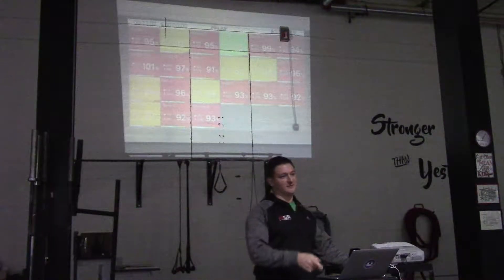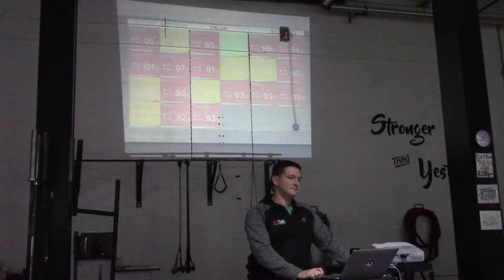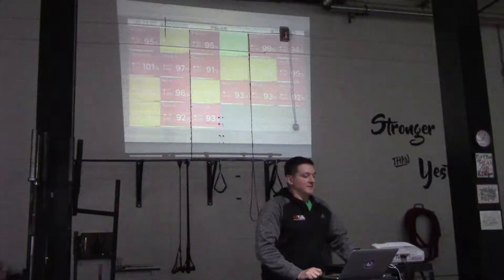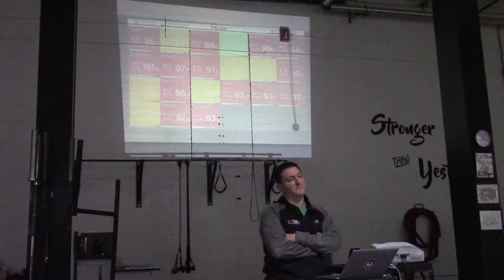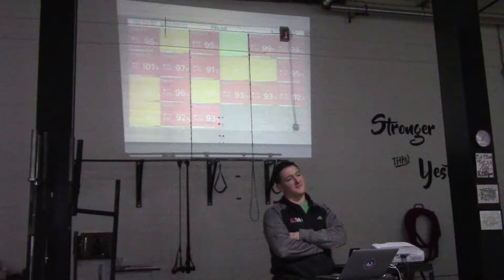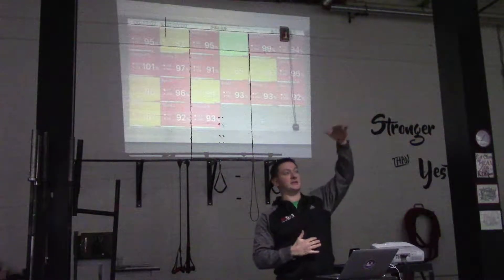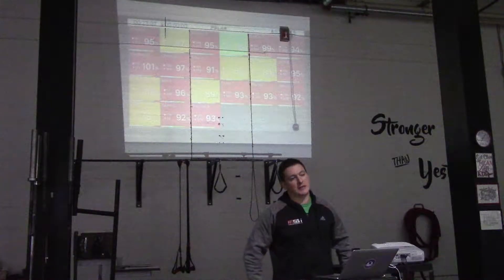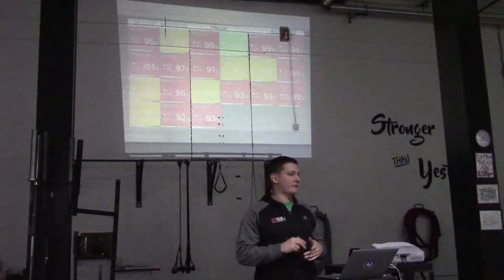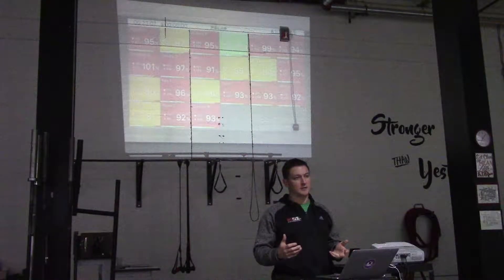A member asked: what if you can work in the red and sustain it without feeling like you're dying? There could be a couple things going on — your conditioning level could be higher than your strength level. Also, the app uses a standard 220 minus your age formula to figure out your zones, and that holds true for about 75% of the population. If you feel like you're at 92% and you can still rattle off your grocery list, have the coach adjust your age down in the app.